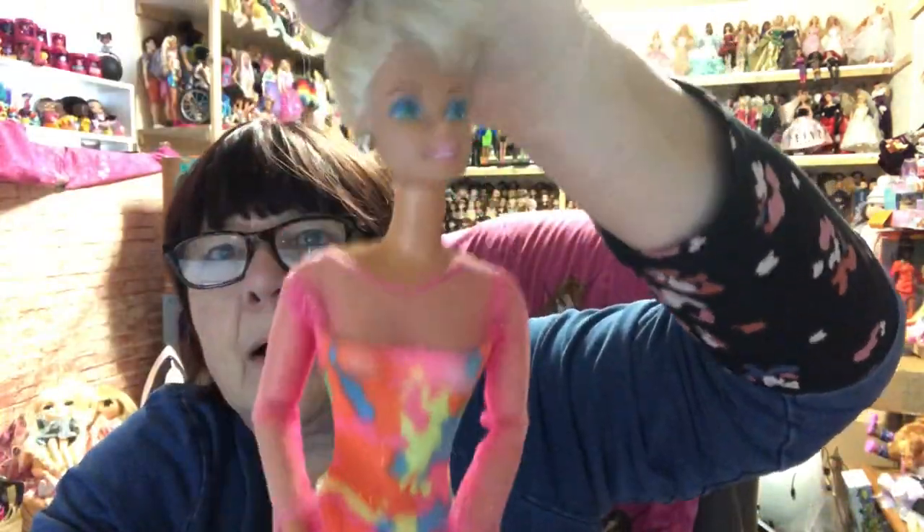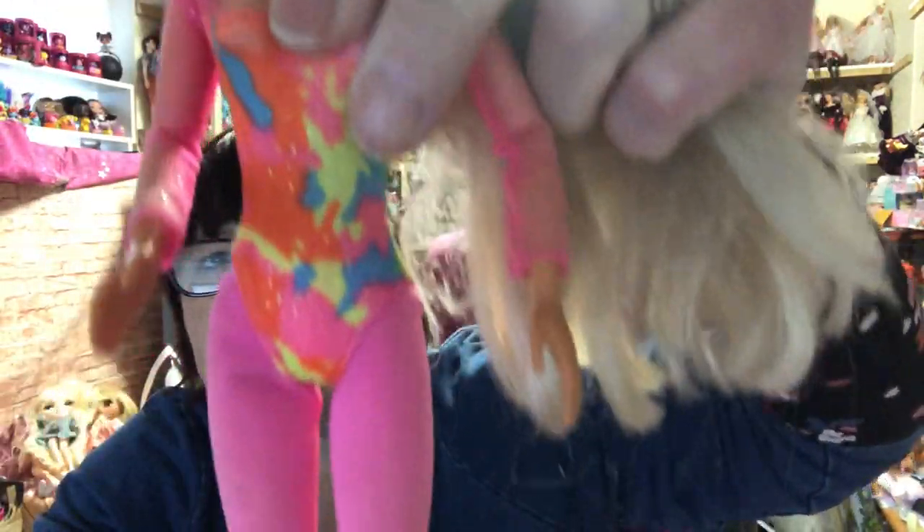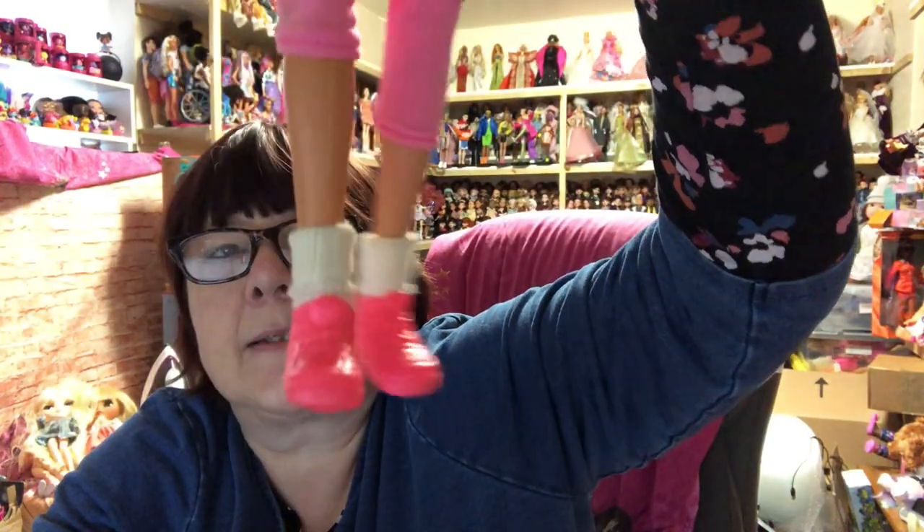Then we've got this gymnast Barbie — her hair's really nice, she's got her earrings in, she's got this outfit on with shoes and socks. I'm a big fan of doll socks!